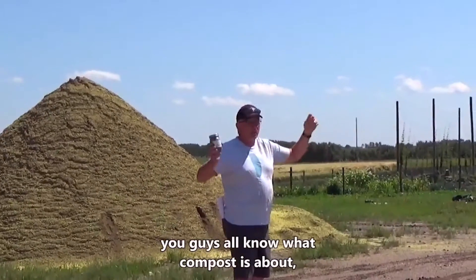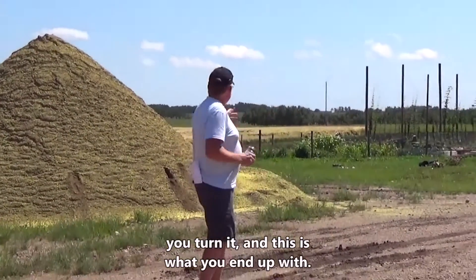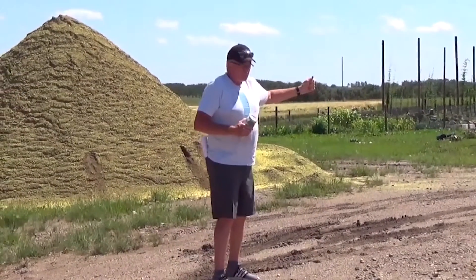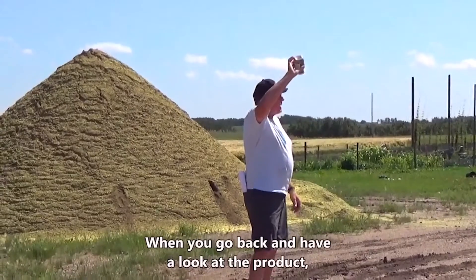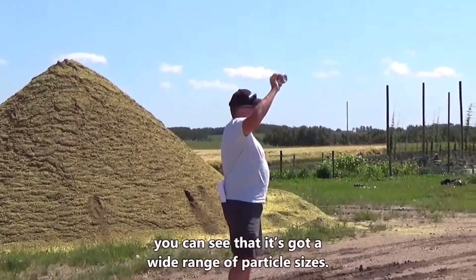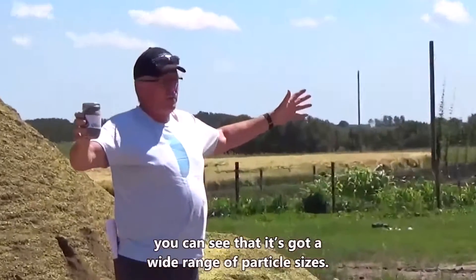They put it in windrows, turn it — the standard composting process — and this is what you end up with. When you look at the product, you can see that it's got a wide range of particle sizes.